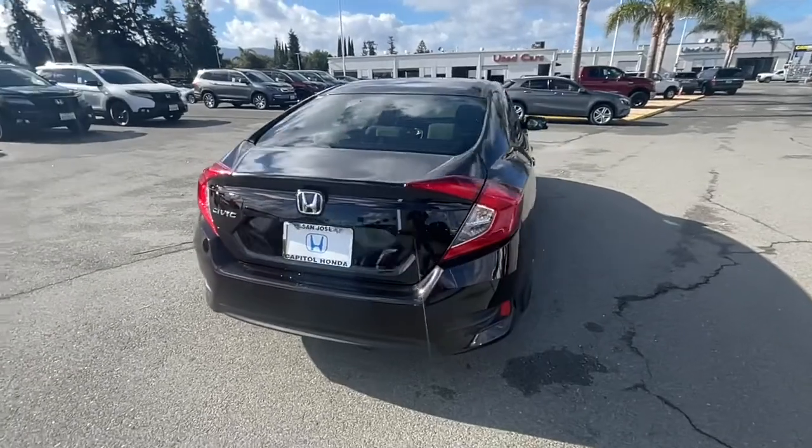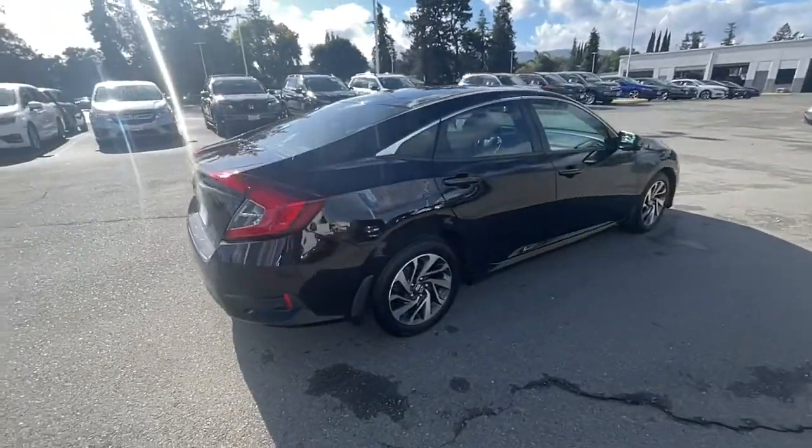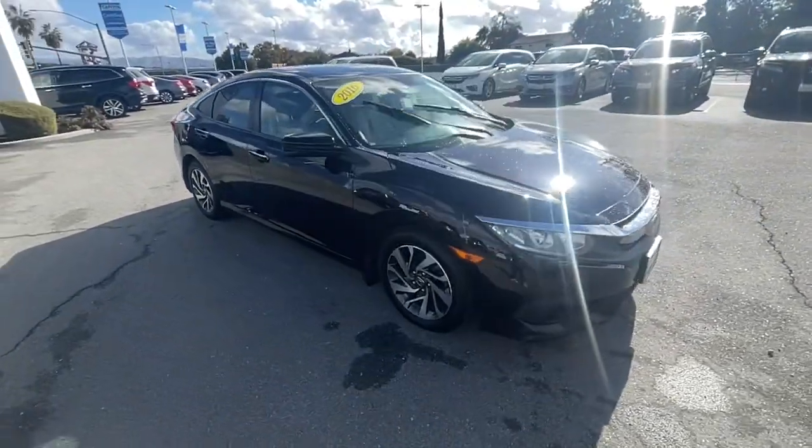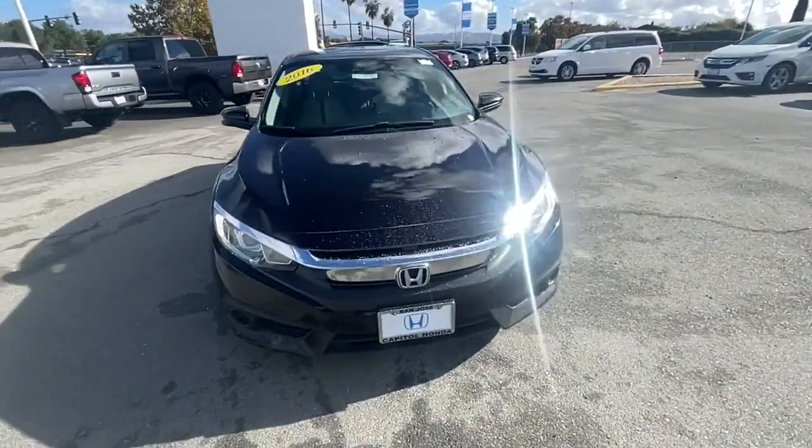You'll fall in love with the Civic sedan, the practical compact that delivers smooth, responsive, powerful performance, advanced safety technology, refined looks, and industry-leading efficiency.